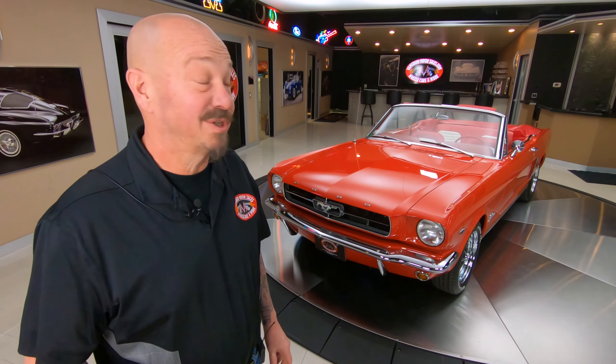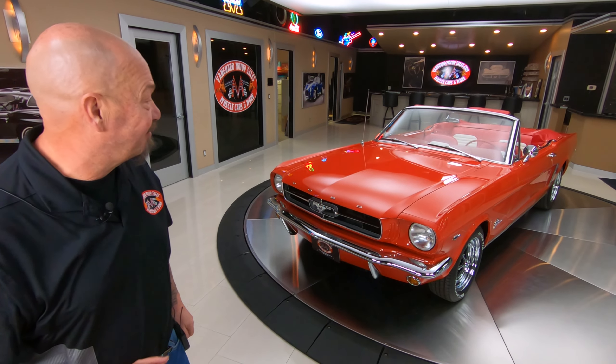Alright guys, I've got a beautiful one for you today. It's Greg at Vanguard Motor Sales. We've got a 65 convertible Mustang.